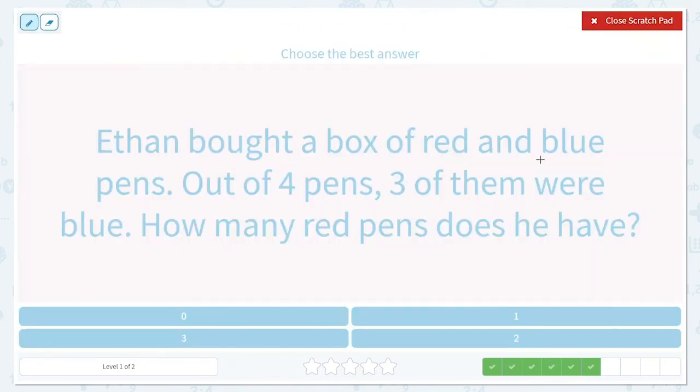Ethan bought a box of red and blue pens. Out of four pens, three of them were blue. How many red pens does he have? Let's figure this out — we know he had four pens altogether, and we know three of them were blue, so they are not red. So we're going to take away those three. Let's draw a picture: one, two, three, four pens.